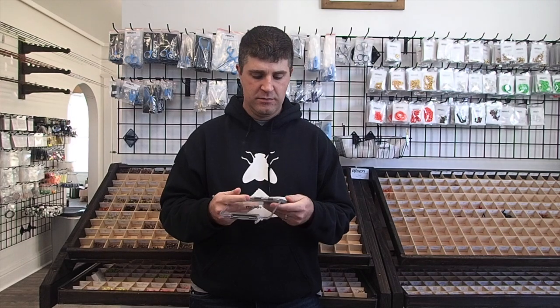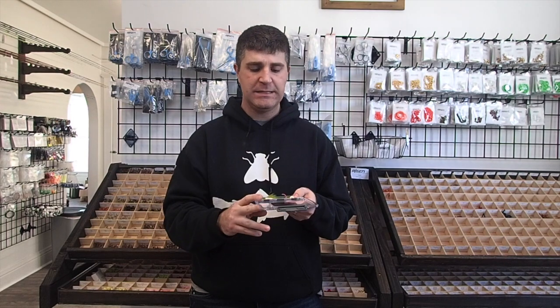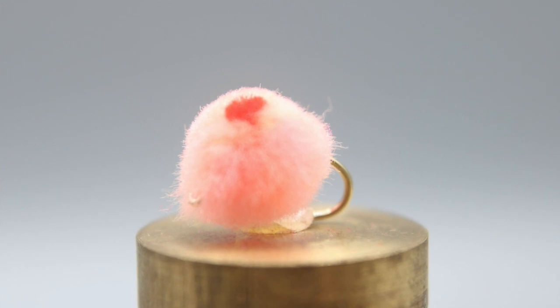The first fly we're going to talk about — and as you can see, these aren't groundbreaking flies — is an egg fly. I'm partial to a cream-colored egg, orange egg, or pink egg. They all seem to work, but especially rainbows. For whatever reason, rainbows love egg patterns. If you have rainbows being stocked in any of your local waterways, egg patterns seem to work great for them.